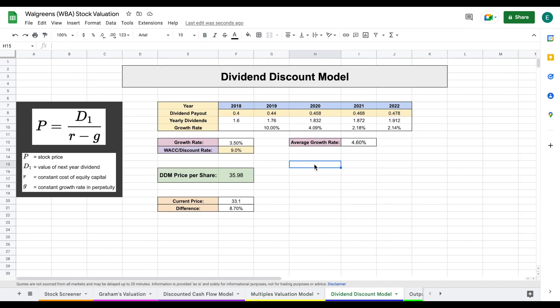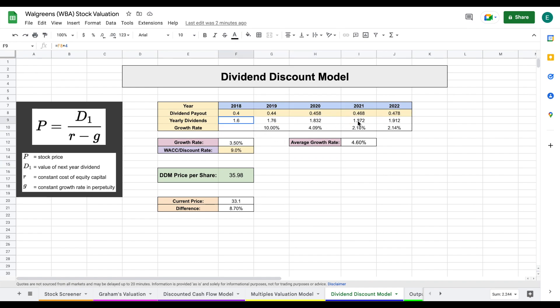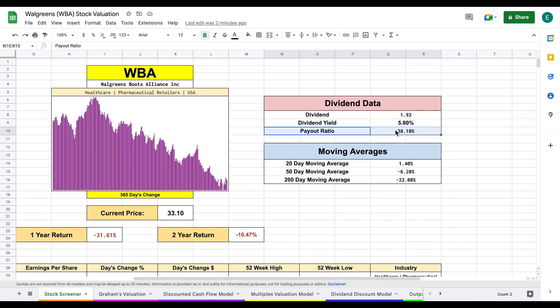The dividend discount model values a company based on how much they pay out in dividends and how much that dividend is increasing. The great starting dividend yield is sitting at around 5.8%, which is going to help with this valuation model. I've plugged in the quarterly dividend payouts, and we can see the year-over-year dividend growth of 10%, 4.09%, slowing down the past couple of years to around 2.2% and 2.1%, giving an average growth rate of about 4.6%. Moving forward, I'm projecting a growth rate of 3.5%. After applying a discount rate of 9%, we come to a dividend discount model price per share of right at $36. The payout ratio is currently sitting at about 38.1%, so this is a pretty high-yielding but still very safe dividend.